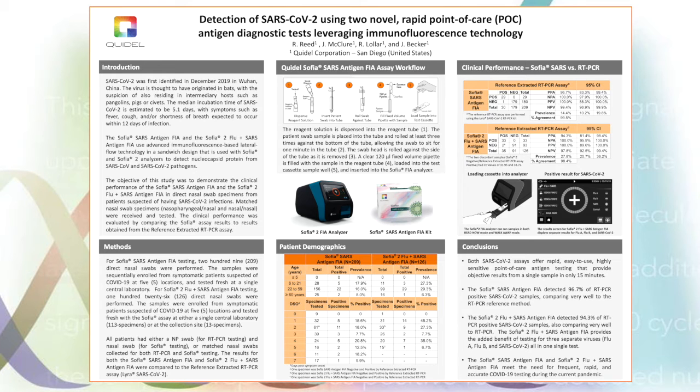Good morning, good afternoon, and good evening, depending on where you are in the world. Welcome to ECFID, and welcome to this brief e-poster presentation. We are very happy to share with you the newest work being done in the area of rapid antigen testing of the novel coronavirus.